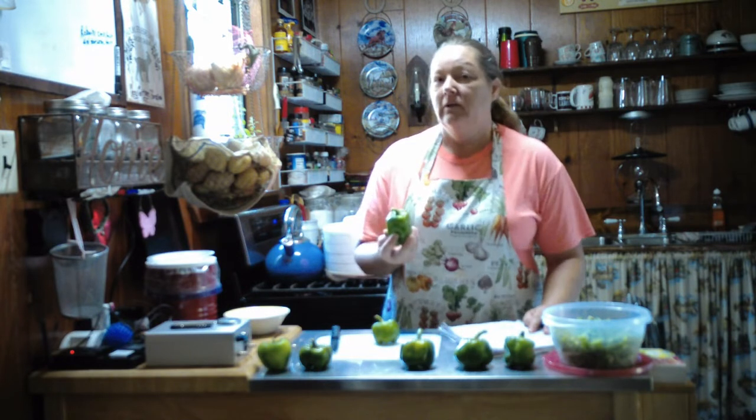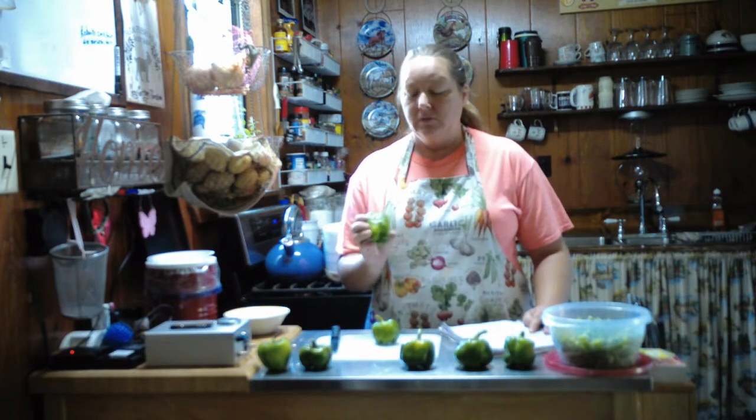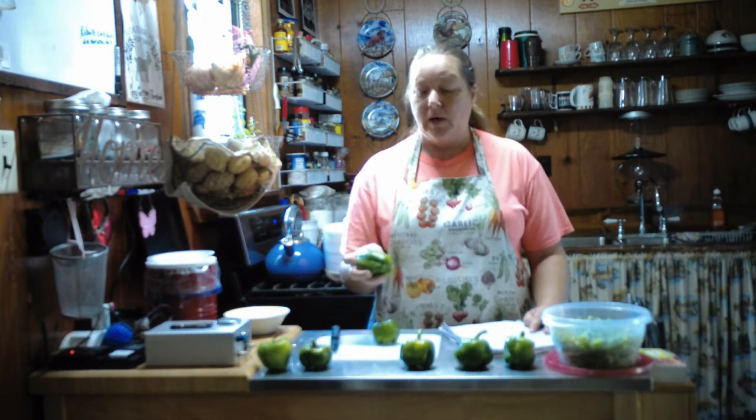If you let your bell peppers stay out longer and fully mature, they will turn red — that's the end stage for bell peppers. The problem is if you let them turn red, the plant will quit producing. So we tend to pick them green, which encourages the plant to produce more. Bell peppers come in red, yellow, brown, purple, striped, and orange varieties, but most start out green and turn color depending on the variety.